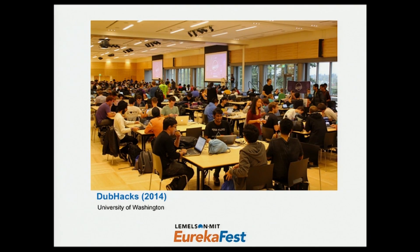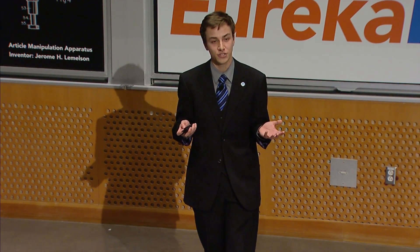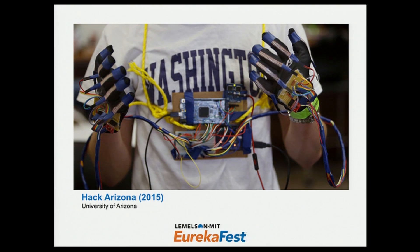We have a hackathon every year at the University of Washington called Dubhacks. It was at an event like this where we initially came up with the challenge of how do you take elements of a physical language, such as American Sign Language, and turn it into text and speech. Microsoft has patents on translating sign language using the Kinect, but that's not practical for everyday use. Many other inventions have sensors all over the hands, wrist, and body — also not practical. So we set out to make something in the form of a consumer device. It was at a hackathon in my hometown in Arizona where we made the first prototype of SignAloud.